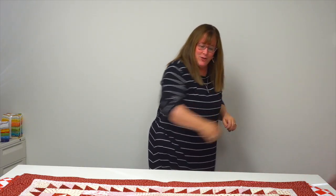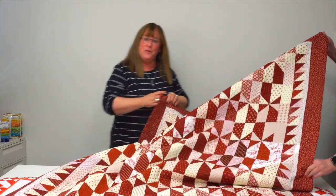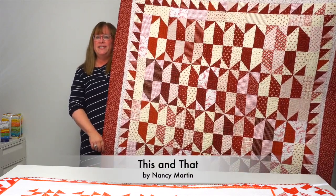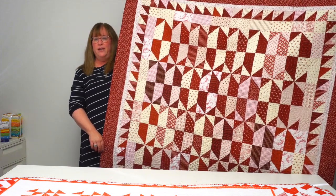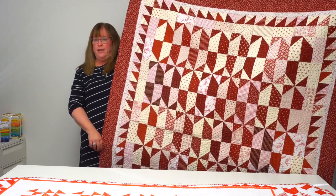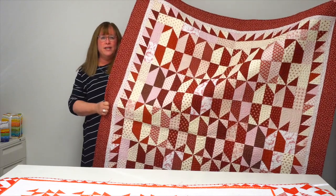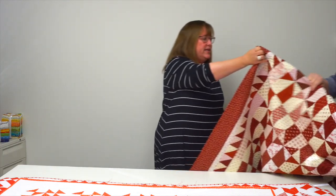Some of you might be familiar with Nancy Martin — she was the original owner and founder of Martingale Publishing — and Nancy made this beautiful quilt called This and That. You might see faceted bow ties when you look at it, or you might see a spinning pinwheel pattern. Either way, it's a fabulous mix of scrappy reds, whites, and creams. Nancy's always been a fan of red and white, so she was a natural fit for this book.